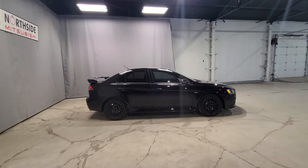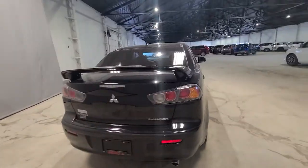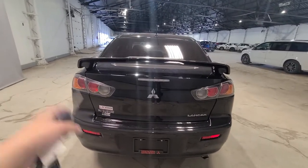Take a look again — look at those rims, and you have the semi-tinted windows. You are going to have your spoiler in the back, which is not something that comes stock with the vehicle — it's something that was added by the previous owner. This is the Lancer SE Limited.